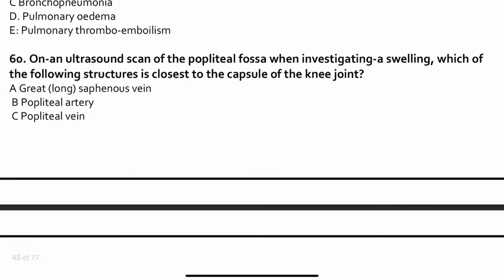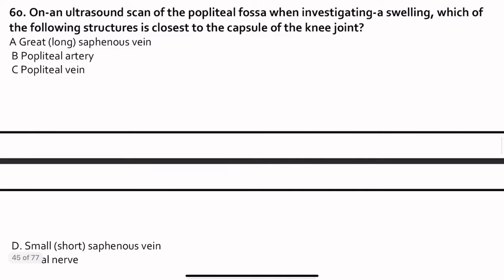Question 60. On ultrasound scan of the popliteal fossa when investigating a swelling, which structure is closest to the capsule? The artery lies very close to the knee joint capsule. However, if we dissect from the skin, the first thing encountered is the tibial nerve. For this question asking about closest to the capsule, the answer is the popliteal artery.